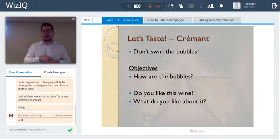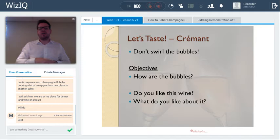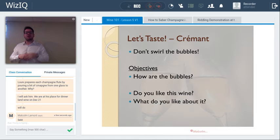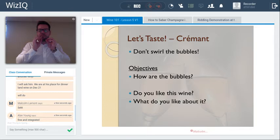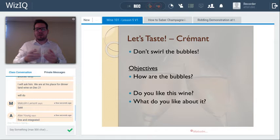When assessing bubbles, consider whether they feel flat and large or more fine, elegant, and delicate. With a traditional method sparkling wine — crémant, champagne, or cava — the bubbles will be better integrated, more dissolved, fine and integrated. That's what you want to look for on the palate: how fine the mousse and the bead is. Glassware matters too: the original saucer had too high a surface area, causing bubbles to dissipate. The flute is better for appearance. But for complex, aged wines, a slightly wider, more open glass exposes aromas better.